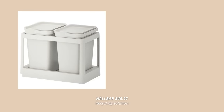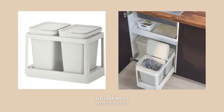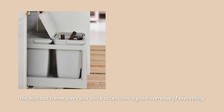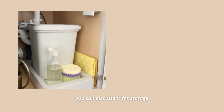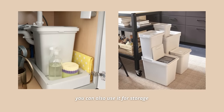A smart Ikea product many people don't know about is the Halbar Recycling Solution. This narrow combination of two bins and a pullout frame is designed to meet different recycling needs, especially if you have limited space. The pullout frame is such a smart solution — I could totally see it in the under-the-sink area, giving you quick access and a good overview of everything. Even if you're not using them for recycling, they can act as practical storage. You can also stack the bins one on top of the other to save space.